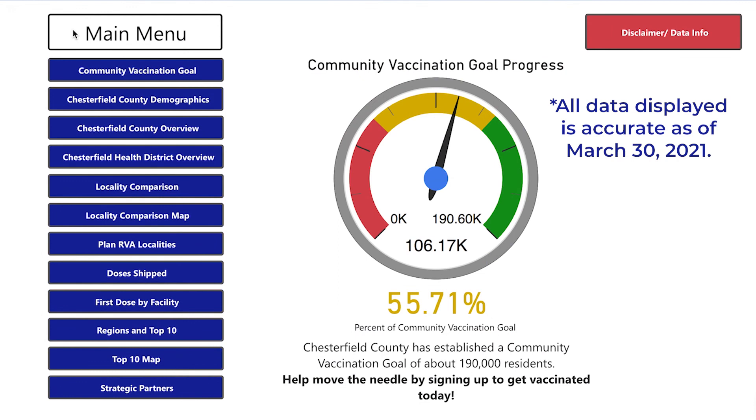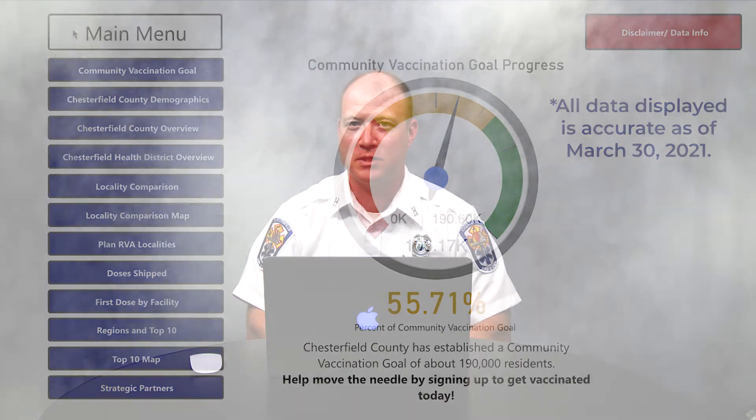Probably the single most important thing for people to take away from the vaccination dashboard is the daily progress. If you come in one day and see it's at 55.71 percent, what's really impressive is coming back tomorrow and seeing a three or four percent jump. It just hammers home the sense that there is progress, that we're approaching a light at the end of the tunnel, and that the closer we get to the community vaccination goal, the closer we are to getting back to normal.